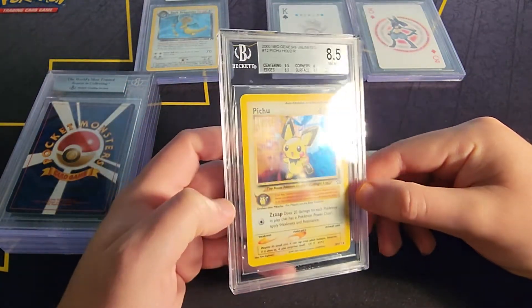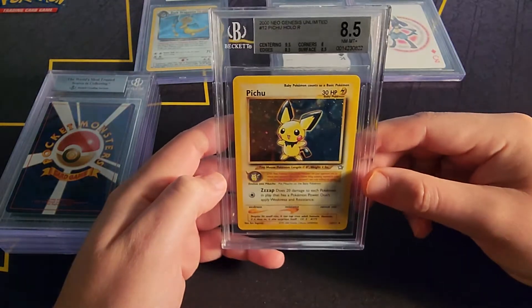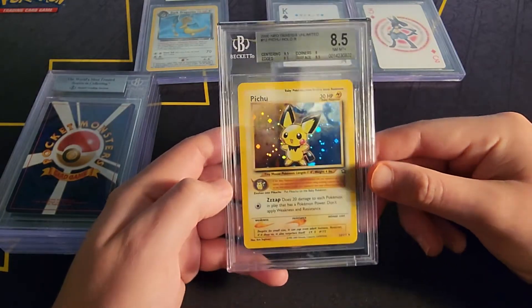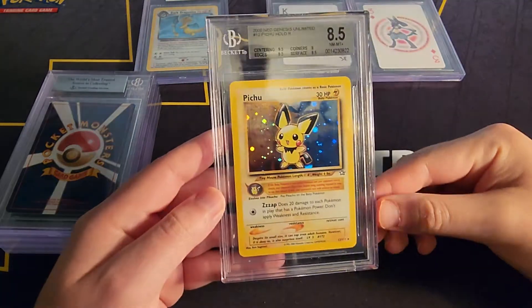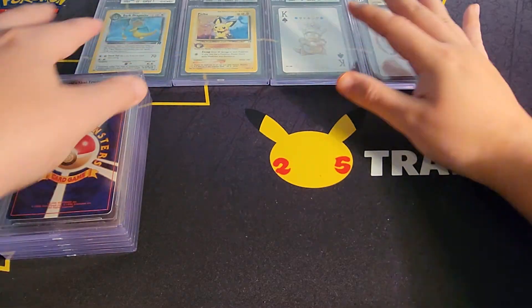Okay, we got the Pichu from Neo Genesis. I picked this up for like $20 a while back — pretty cheap. I'm glad I at least got the 8.5 silver label. I'll take that, I'll definitely take that. Probably my favorite Pichu artwork.